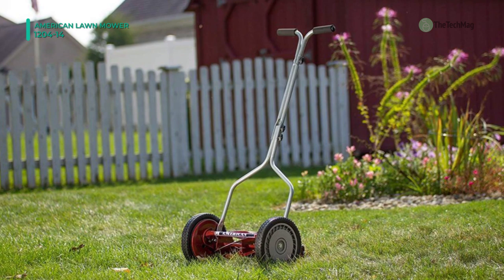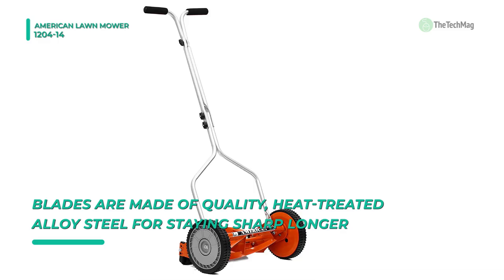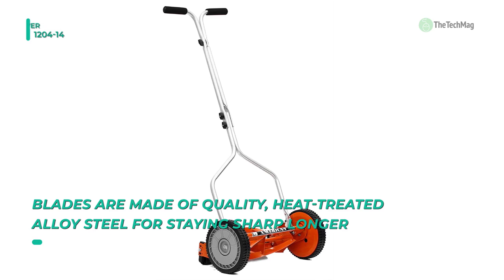Grass types include fescue, bluegrass, rye, and mixed weed/crabgrass. Moreover, it is an eco-friendly alternative to gas-powered lawn mowers and offers no oil, low maintenance, and easy assembly.